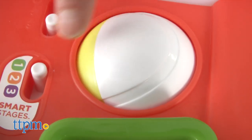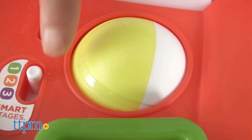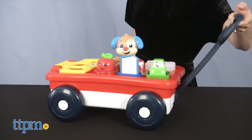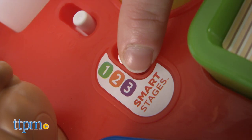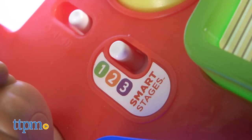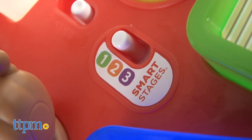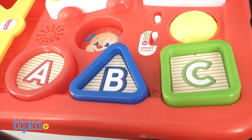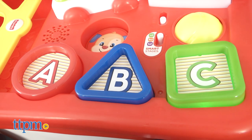As the baby grows, so does the exciting play. The Laugh and Learn toy can grow along with your kid with the Smart Stages technology. Each level is loaded with different songs, sounds and phrases. Level 1 is to explore — it introduces numbers, colors, shapes and the alphabet.